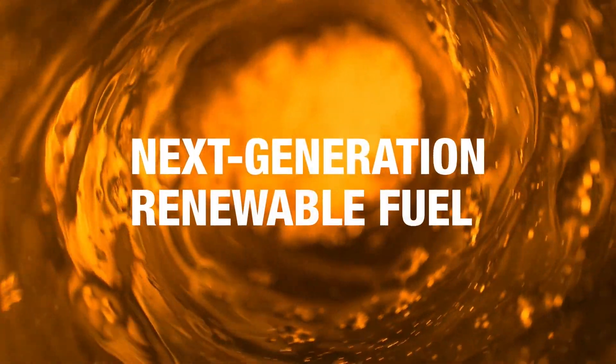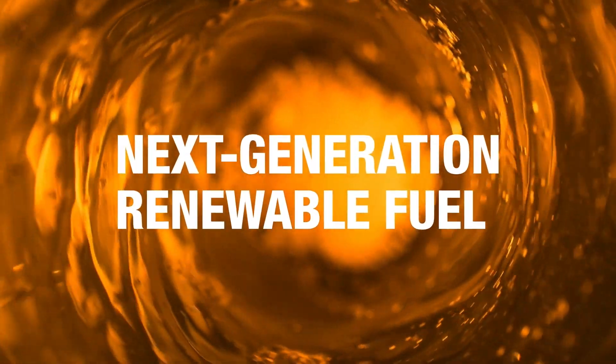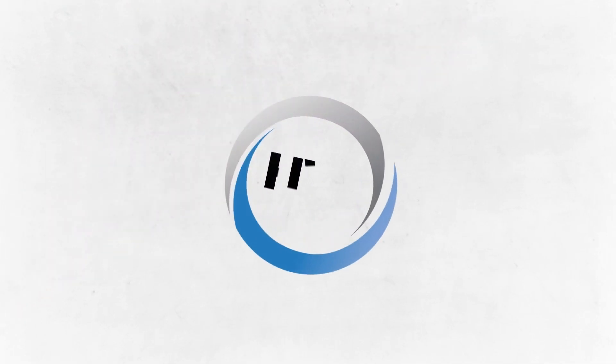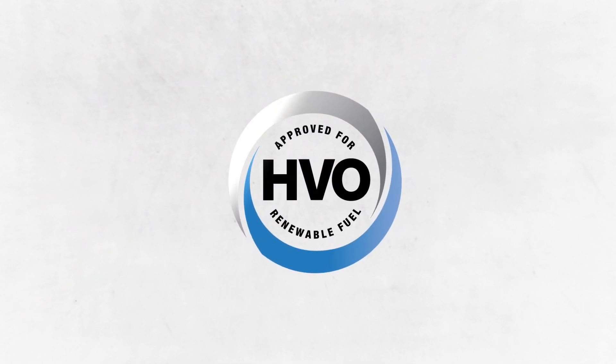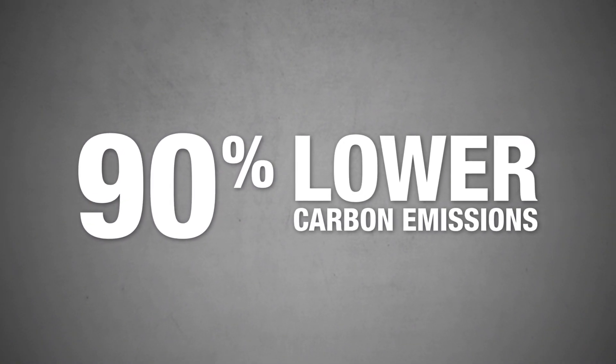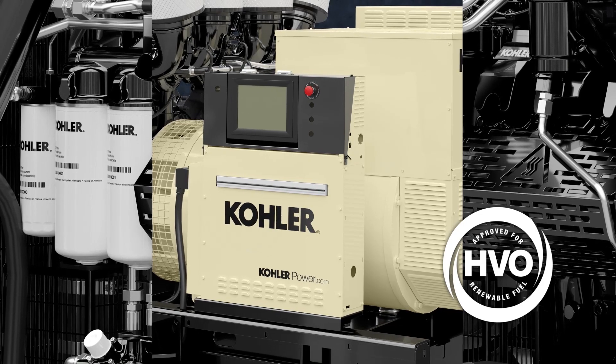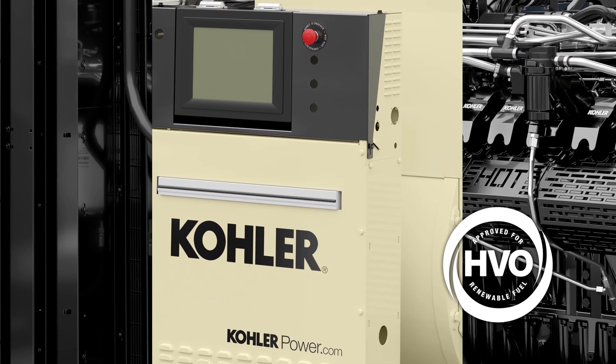Now the use of next generation renewable fuels can transform the environmental performance of data center generators. Hydro-treated vegetable oil, or HVO, is made from waste products and is the risk-free way to cut carbon emissions up to 90%. HVO provides a more sustainable alternative to fossil diesel and can be used in your data centers today.